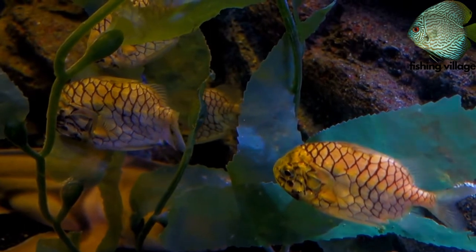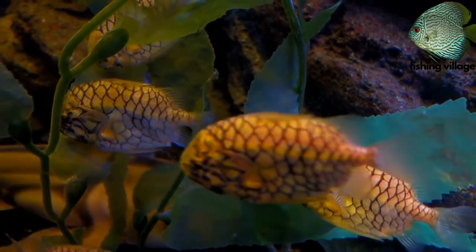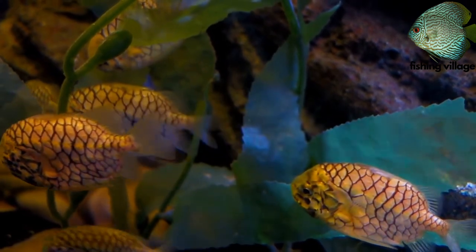A strongly armored yellow fish with bony scutes that form a mesh-like pattern on the sides and are blackly highlighted.